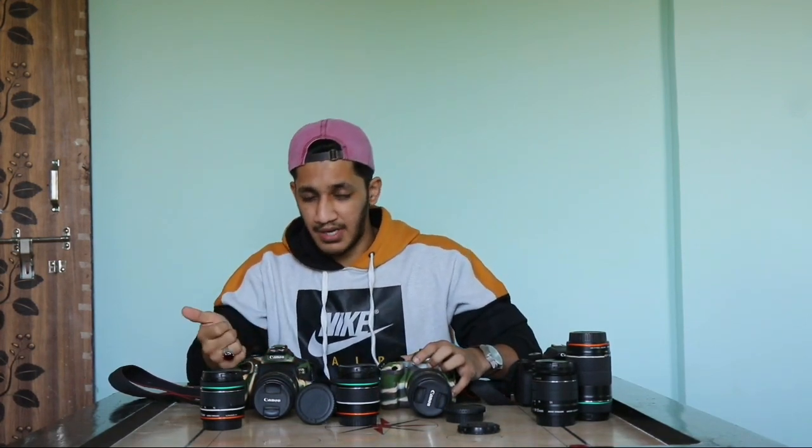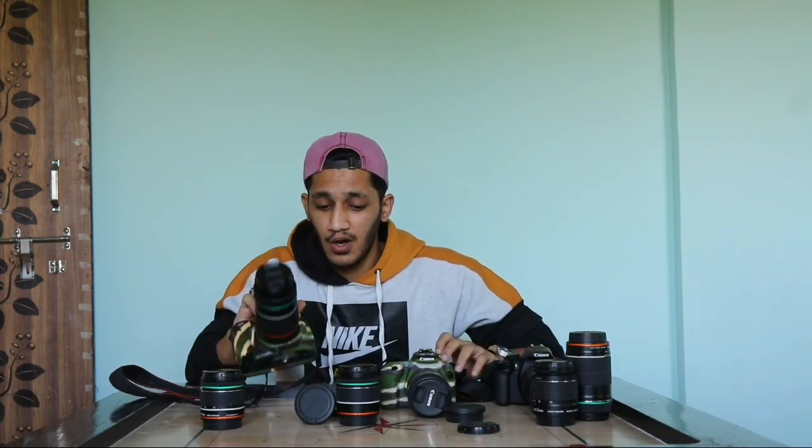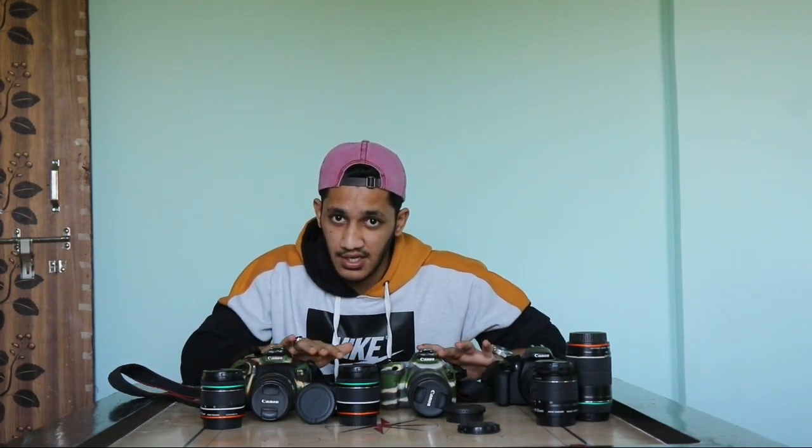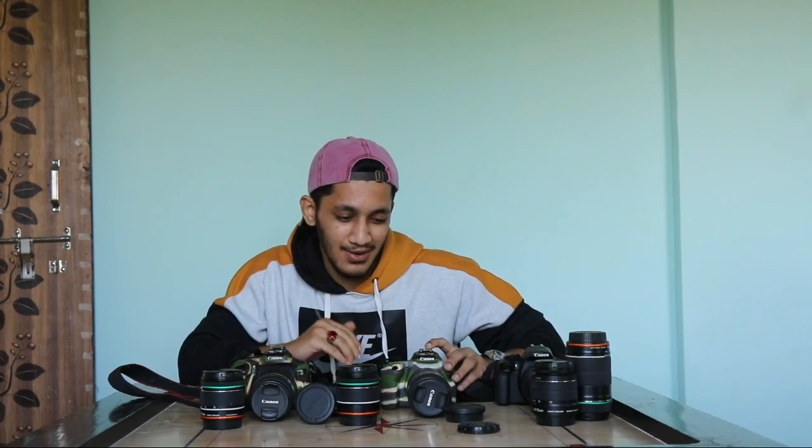If you are a beginner and you want the best camera, I will not suggest the 1300D because it is outdated. If you want to use the 750D, you can use it for 750 shots. And one more thing — the 1300D does not have a time-lapse option. That is only available in the 200D, which is not available until now.